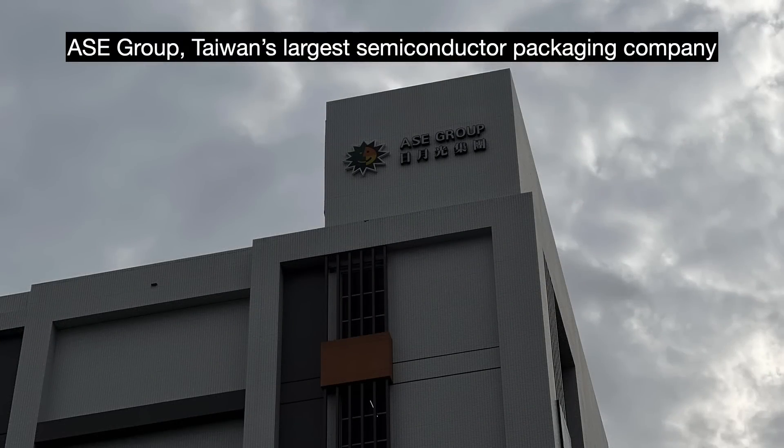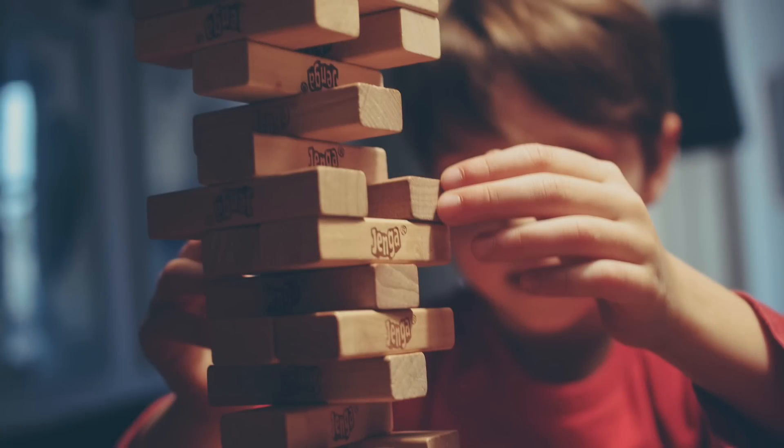Before we start, I do want to note that the semiconductor packaging industry's naming conventions are chaotic — the standardization is not that great. What follows are rough definitions. Let us start with 3D: we just stack these chips vertically. This can offer the smallest size package, fastest connections, and so on. But 3D has issues like heat retention and failure analysis.